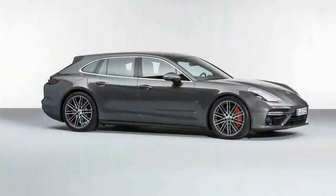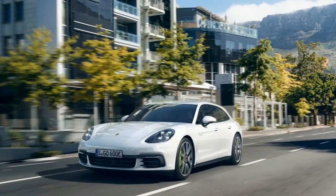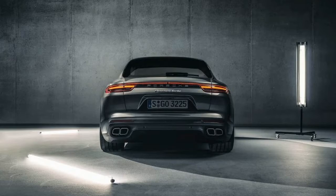The new model rides on the same wheelbase as the fastback regular Panamera; there will be no long wheelbase executive iteration. It's neither longer nor taller, but the roofline is elongated, providing additional rear seat headroom and a slightly larger luggage compartment.